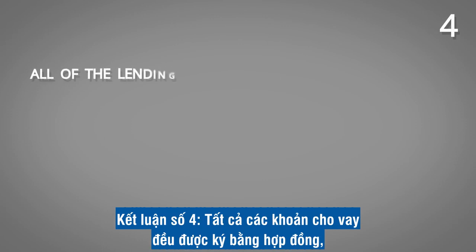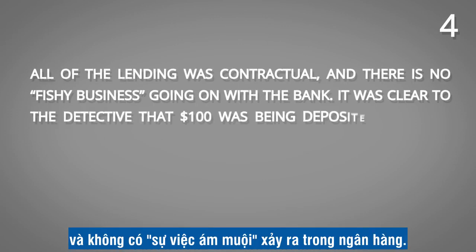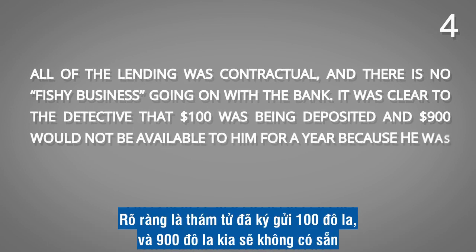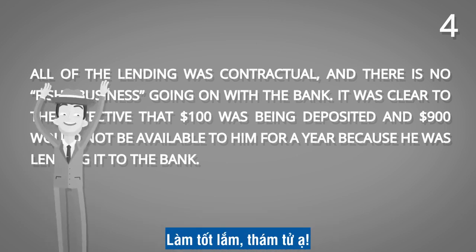Conclusion number four: all of the lending was contractual, and there is no fishy business going on with the bank. It was clear to the detective that the $100 was being deposited and $900 would not be available to him for a year because he was lending it to the bank. Good work, detective.